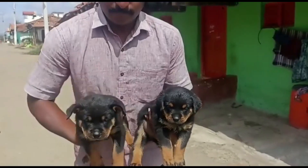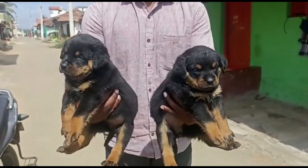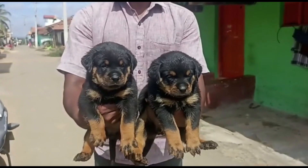I have a lot of Rottweiler puppies — the best quality Rottweiler puppies. If you want to get a puppy, this is a heavy punch face Rottweiler. This is good quality.